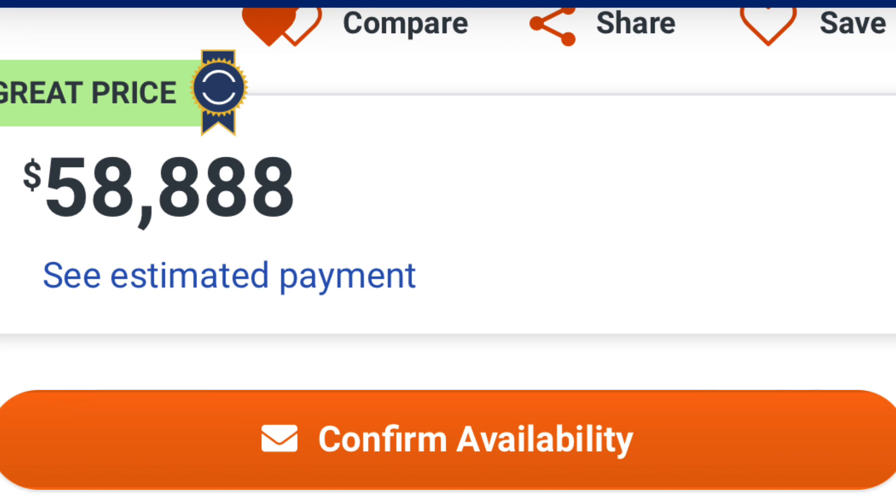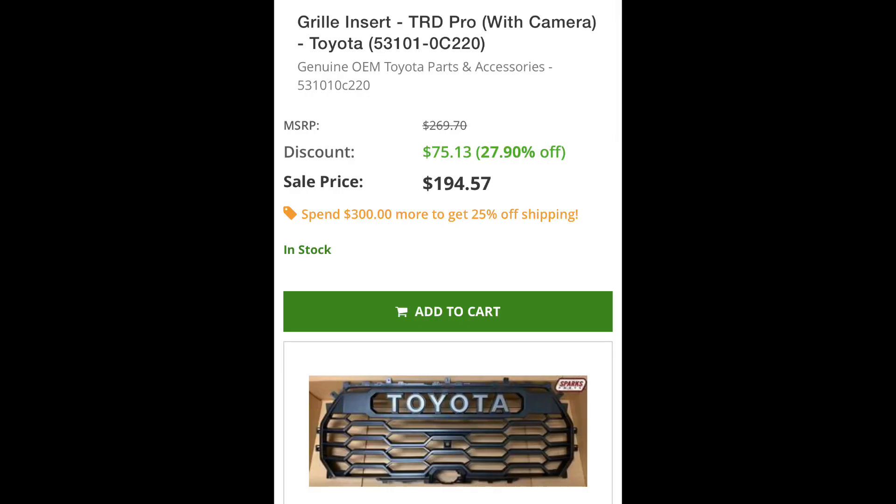The asking price is $58,888 with about 6,000 miles — nothing is cheap right now. But it's a nice looking truck, and with that grille up front I wanted to help owners find something to tie it all together. That TRD Pro grille insert is $195 on sparksparts.com. Use promo code TUNDRADUDE34 to save 5% site-wide. They also carry body color options for the rear bumper, chrome door handles, and the grille surround if you want to go full dechrome — though this truck actually looked great with the chrome too.